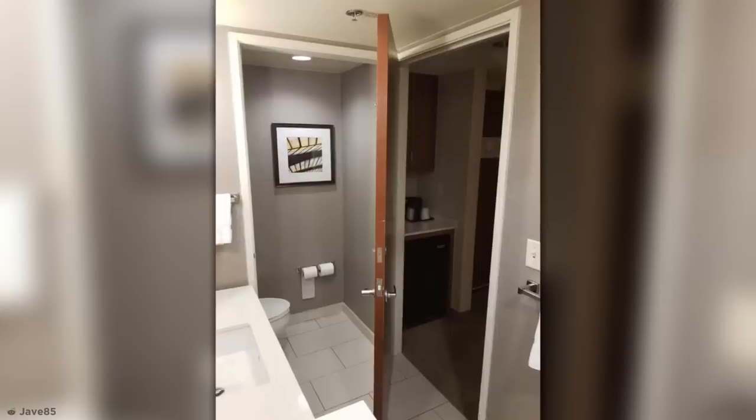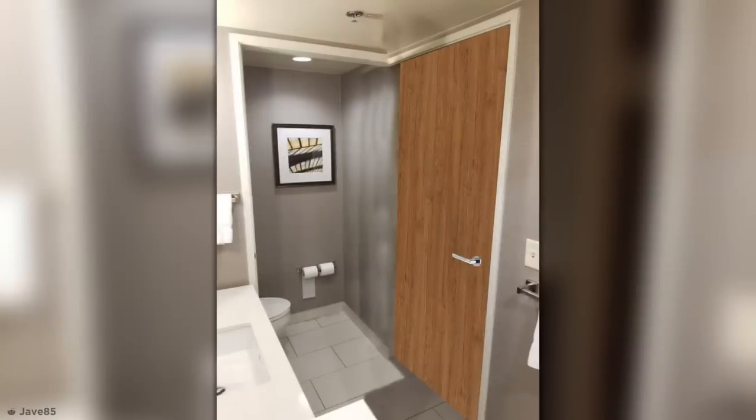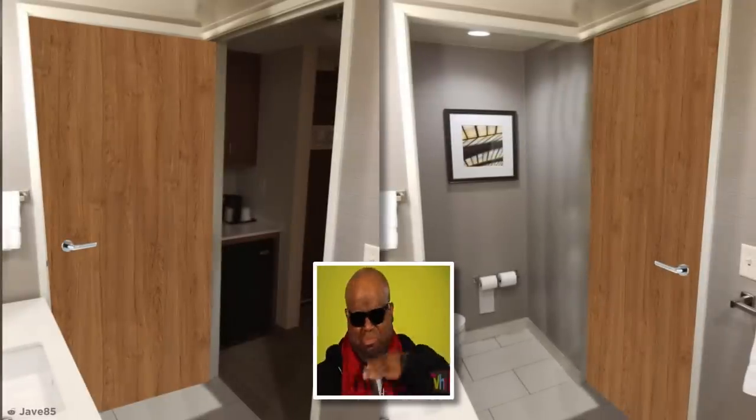Radical restroom. Check out this bathroom where the door can be slotted into both frames. There's one option for when you want the whole bathroom to yourself, and another for when someone else needs to use the sink or shower while you're doing your business. Hopefully, that's a smell-proof door.